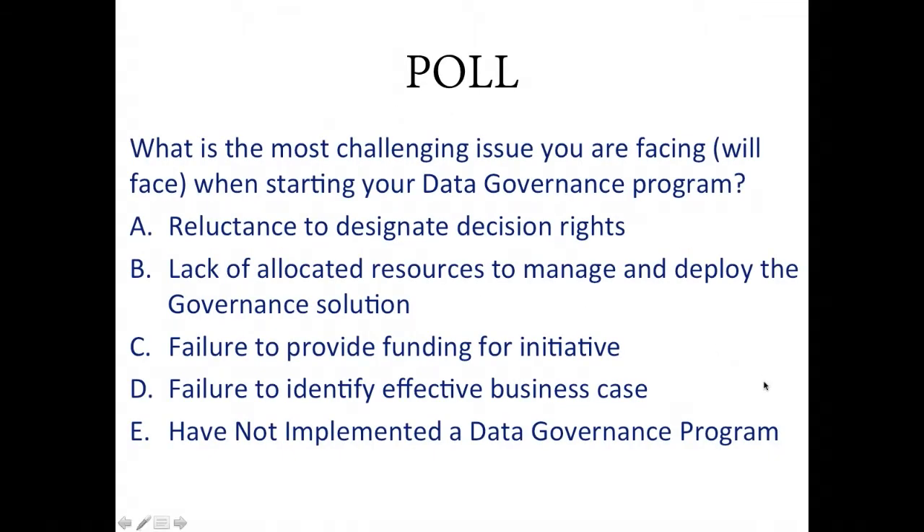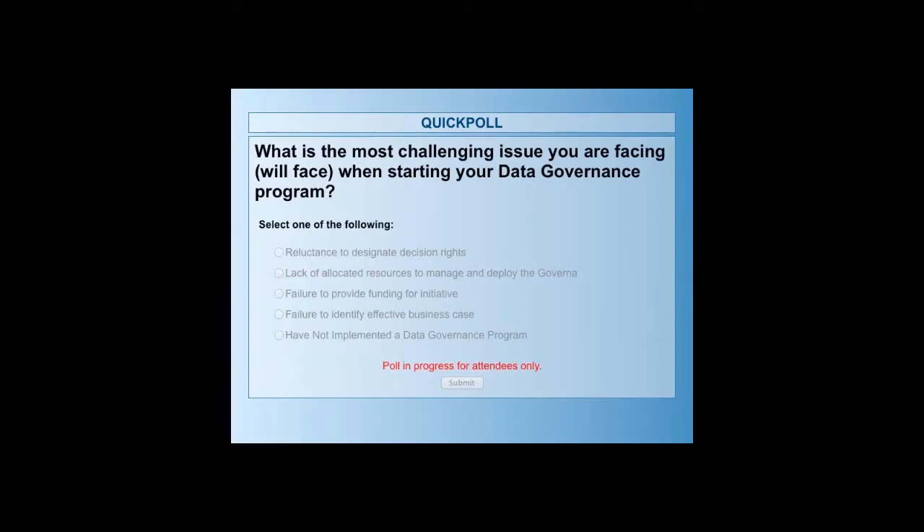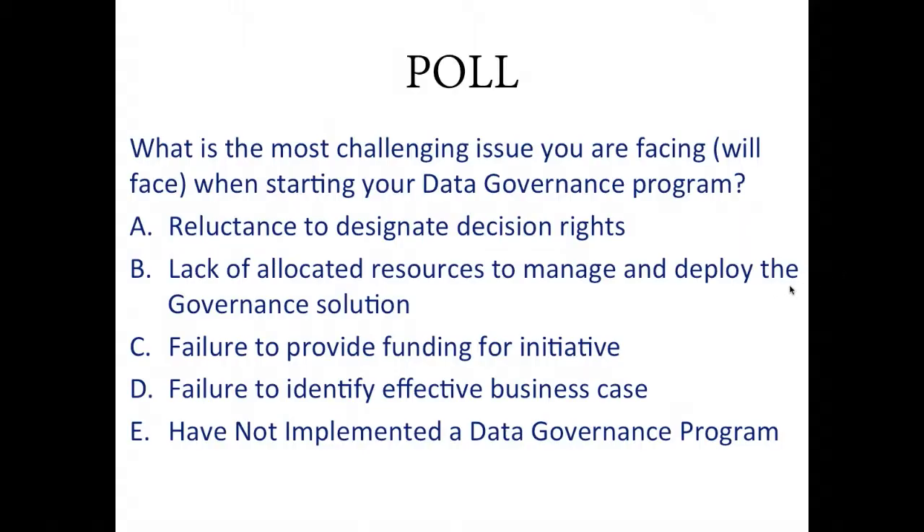I want to take a moment to launch a poll. I really appreciate if everyone can go ahead and answer. Our question is: what is the most challenging issue you are facing when starting your data governance program? I'll give you about 20 more seconds to answer. Thank you very much, I'll go ahead and close the poll.